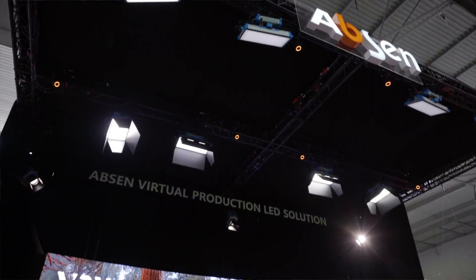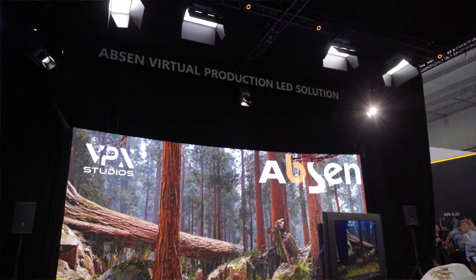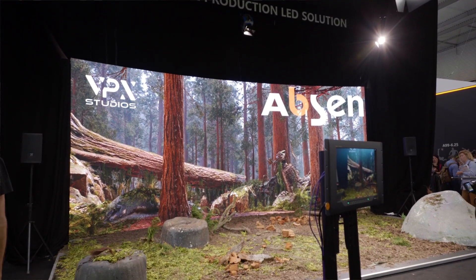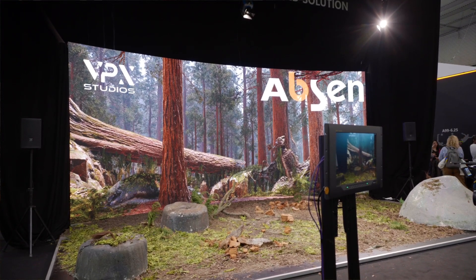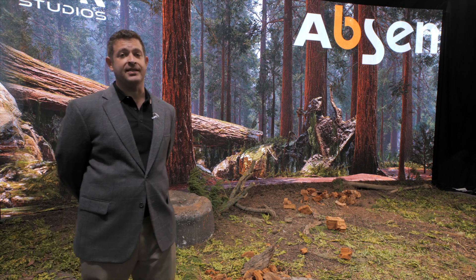Here we have the AX 1.5, which is an awesome product used for tight pixel pitch LED walls. We have here a 4-in-1 pixel package which basically prevents any kind of camera moiré and is awesome for XR applications and small to medium sized LED volumes.